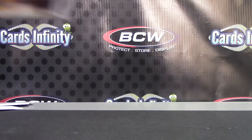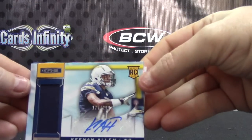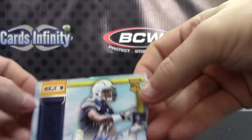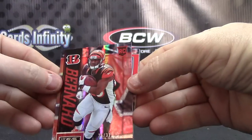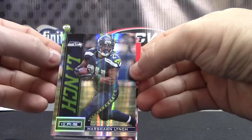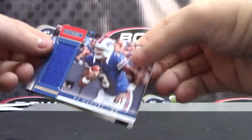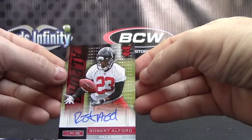And we'll do a little recap. C-Pat numbered to 99, version rookie autograph. Jersey autograph to $2.99, Kenan Allen jersey. Giovanni Bernard was one of your numbered cards, to 32. Marshawn Lynch number 2 of only 5. EJ Manuel jersey. And Robert Alford rookie auto.